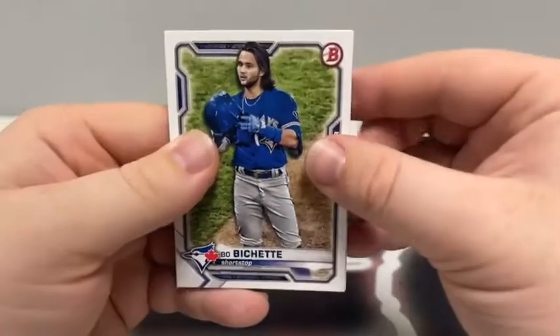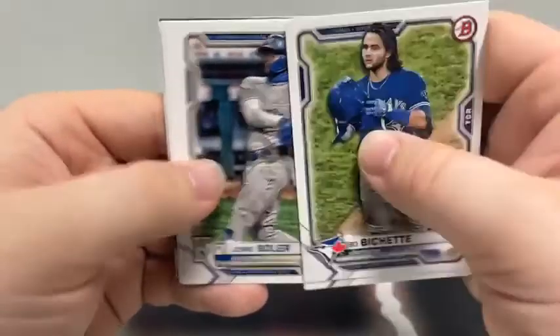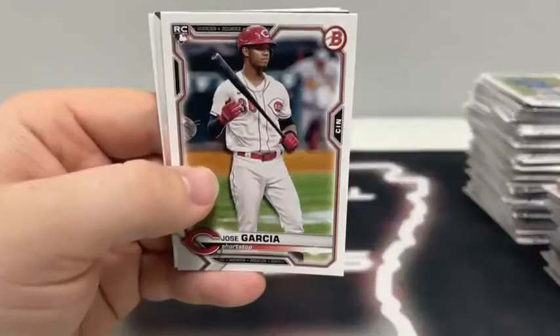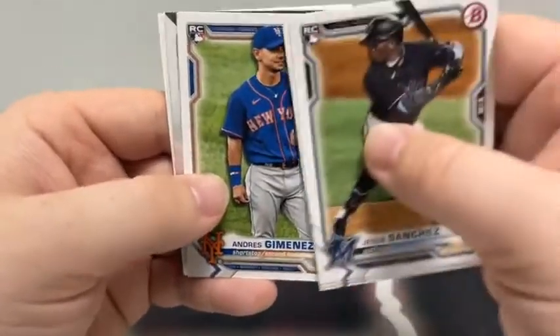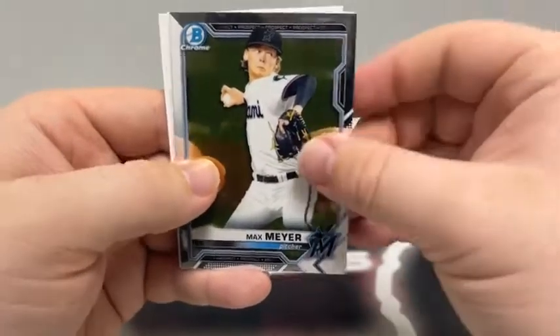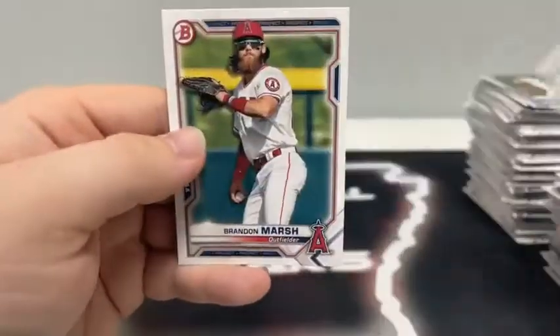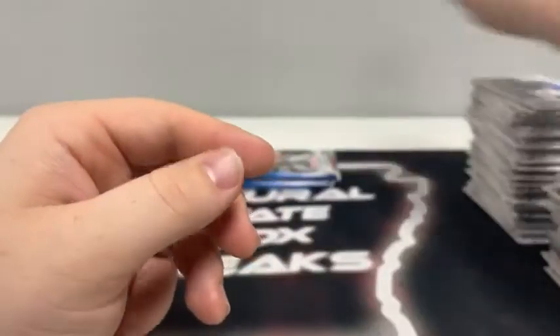36 cards remaining. Bo Bichette, Trevor Bauer, a paper Jorge Soler, a rookie card Jesus Sanchez, Alex Kirloff, Jose Garcia and Andre Semenes. We've got a Chrome Max Meyer and Drew Romo. A paper Ryan Vilade, Keone Cavaco, and Brandon Marsh for Anaheim.